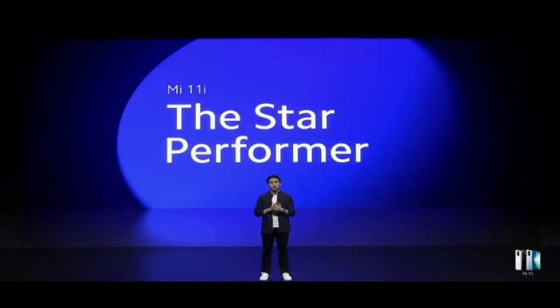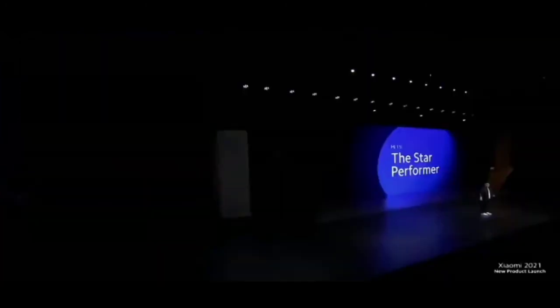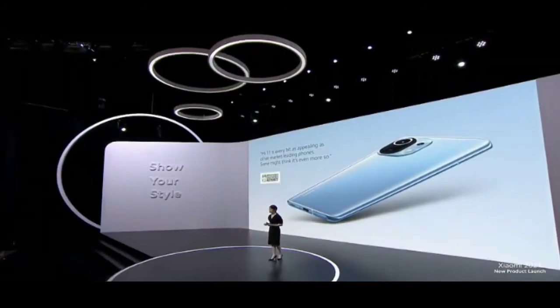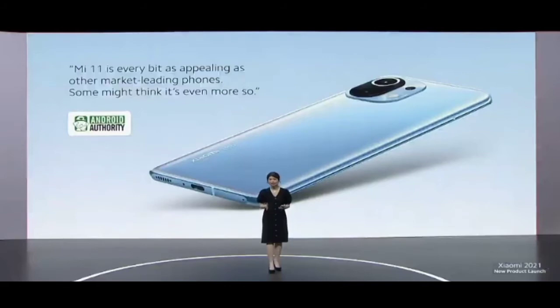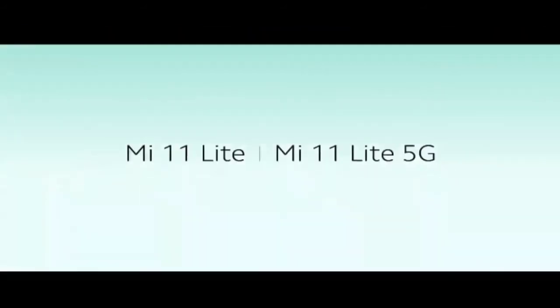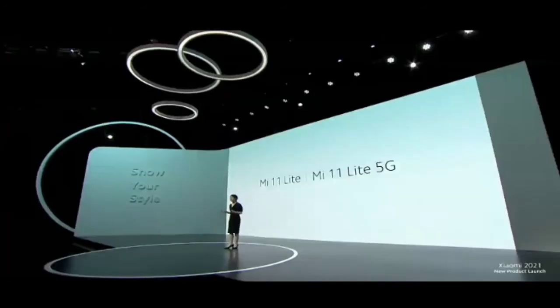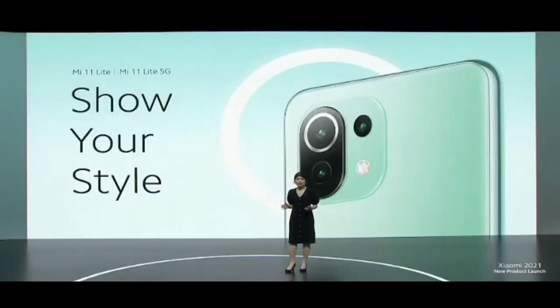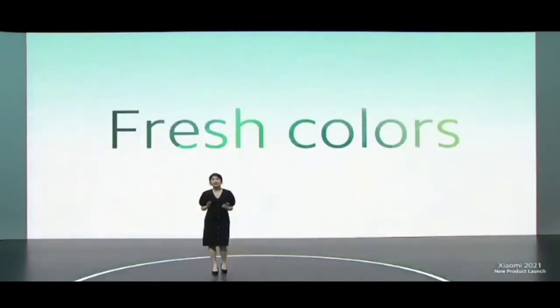That brings us to a close for Mi 11i, the star performer. Now over to Abby Goh. The Mi 11 series is one of the best looking devices ever, inspired by Xiaomi's iconic flagship design. Mi 11i was already one of the lightest flagships on the market, but we couldn't help but think — what if we made it lighter? So today, we'll be introducing Mi 11i Lite, a unique device that's going to let you show your style, with a variety of fresh colors — more options than we've ever had before.